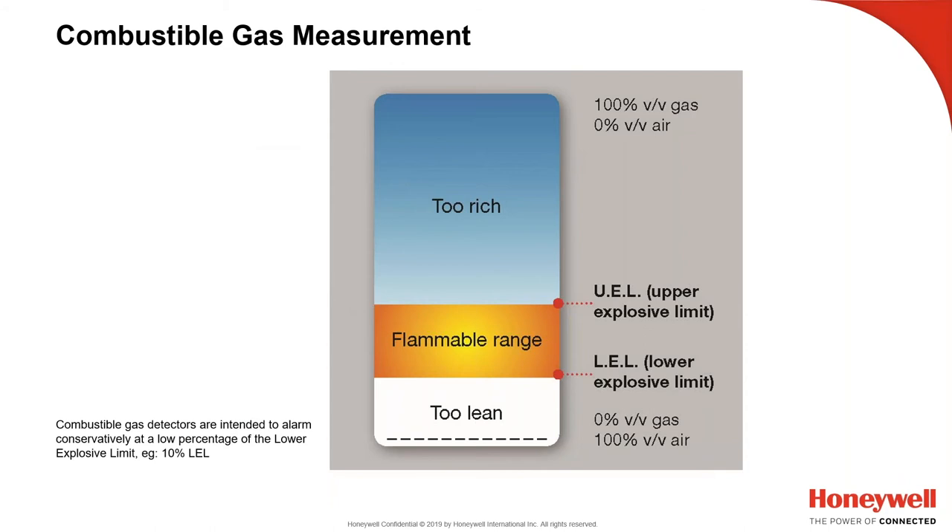Too rich to burn, too lean to burn — that's what we're talking about with LEL. For methane, 5% in air is the lower explosive limit (LEL), and it will be flammable all the way until 15% — the upper explosive limit — at which point it's too rich to burn, with not enough oxygen to support combustion. Our portable safety gas monitors measure zero to 100% LEL. The alarm is set at 10% LEL to give early warning of a potentially explosive environment. For hot work like welding, the recommendation is to set the alarm to 5% LEL.